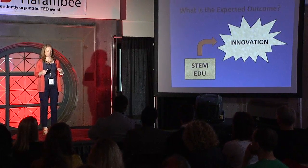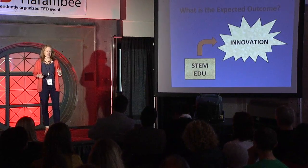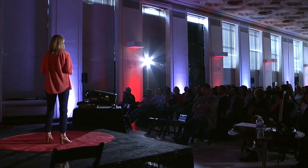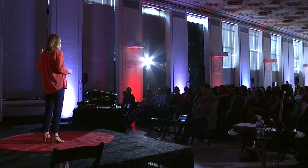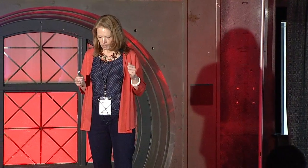So I go back to my design curriculum and I ask: what is the expected outcome? If I'm going to implement STEM education, what is my expected outcome? The outcome appears to be innovation. But there's a problem with that, because very clearly, when you examine it closely, there's no straight line between STEM education and innovation. Teaching students science is not going to teach them how to innovate — it's not going to happen. So how do you teach innovation? What do you need to give students so that they can become innovators? When you think about that, creativity becomes the obvious answer.